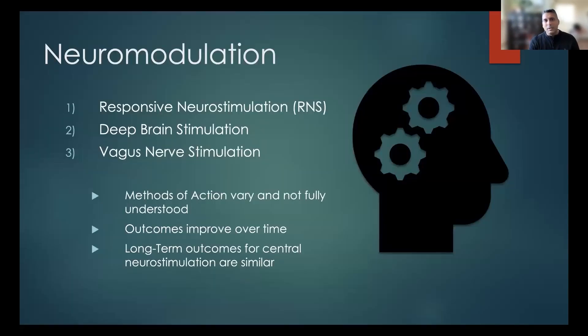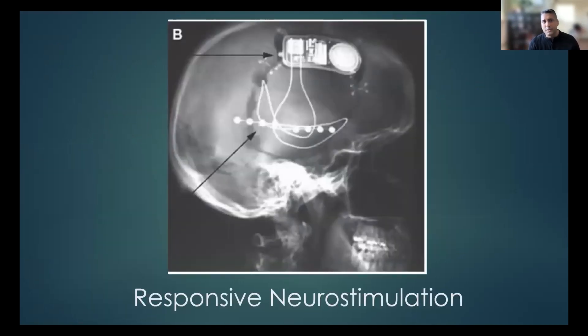With regards to neuromodulation, we have three devices: responsive neurostimulation, deep brain stimulation, and vagus nerve stimulation. With responsive neurostimulation, imagine a patient where we do all the invasive monitoring and we see that the seizure focus and the language area are very close to one another. If we remove that area, the patient will have a language problem — a functional deficit we never want to cause. Up until about 2013, we had no options for those patients.